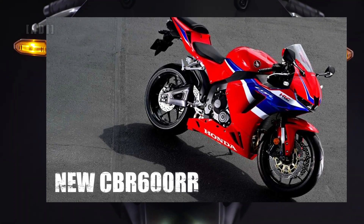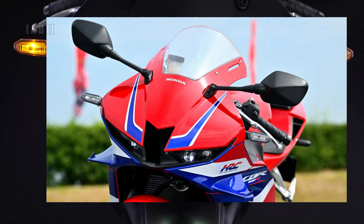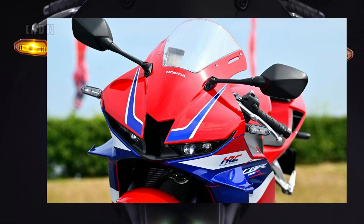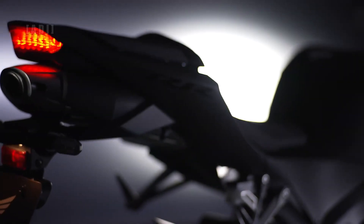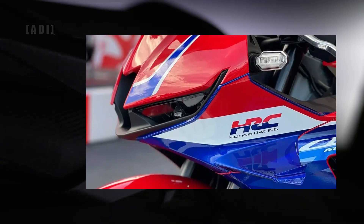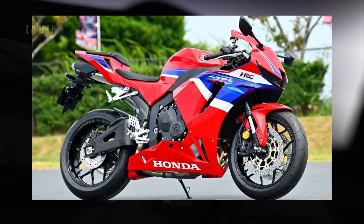Honda Japan unveiled the all-new CBR600RR at the 2023 Suzuka 8 Hours race of the FIM Endurance World Championship. The updates to the new 2024 CBR600RR focus mainly on meeting modern emission standards, along with two new color options: the new HRC tri-color livery and a new matte black version.